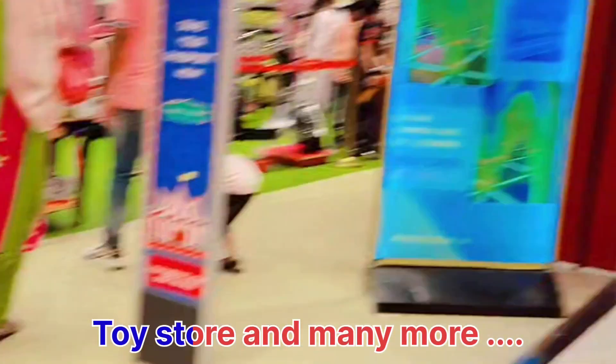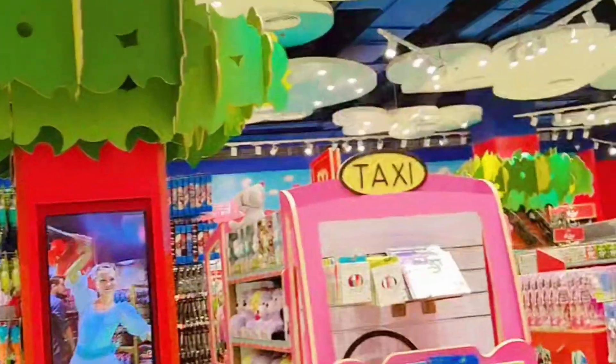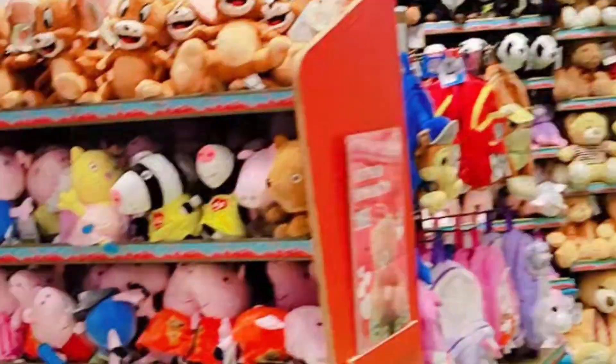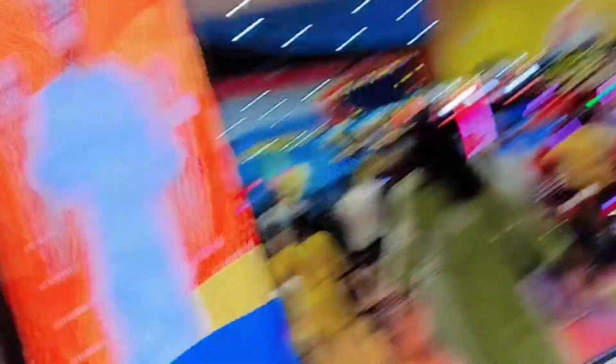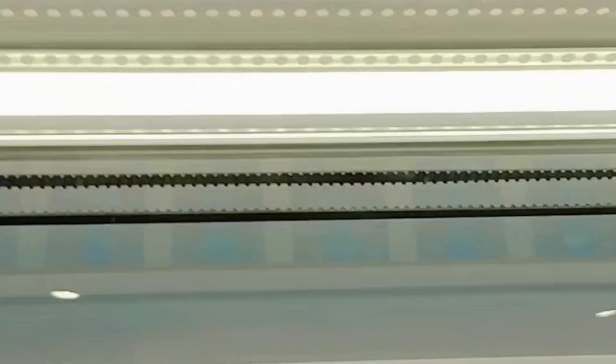On the third floor you can find Vinox. In the food section you can find a game section where there are many games. If you play games, you have to take tickets and make a card. You can scan the card and play games.